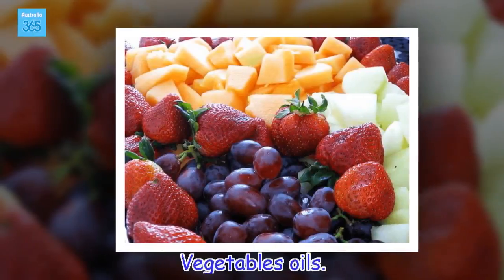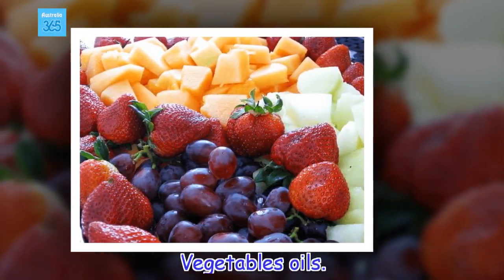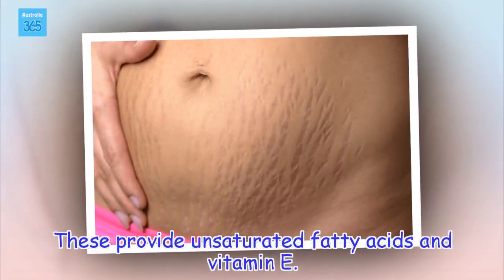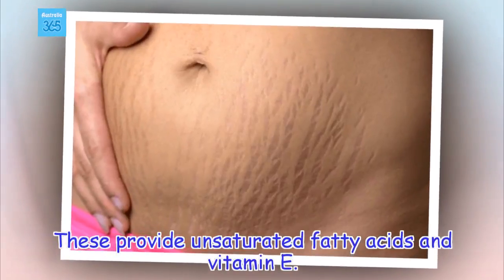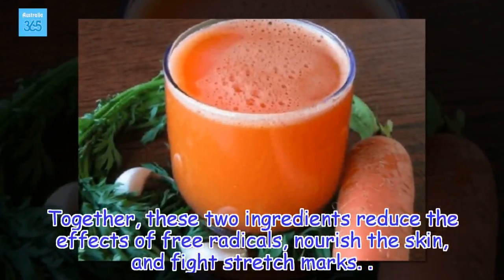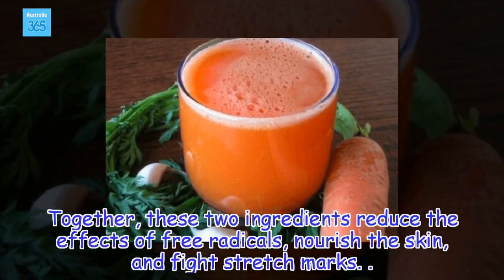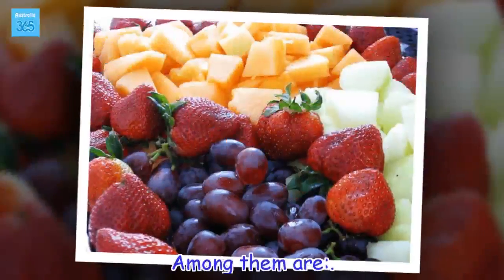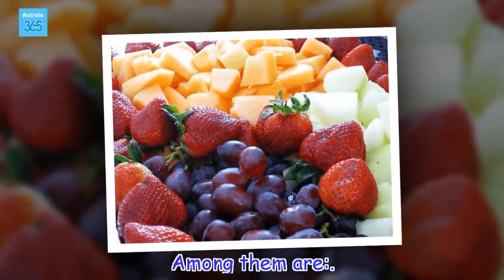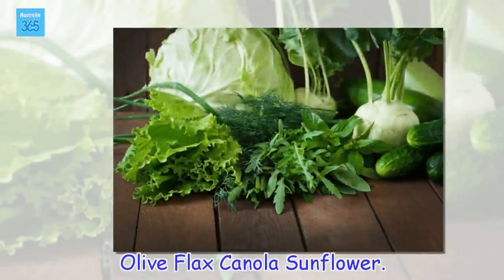Vegetable oils. Together, these two ingredients reduce the effects of free radicals, nourish the skin, and fight stretch marks. Among them are: olive, flax, canola, and sunflower.